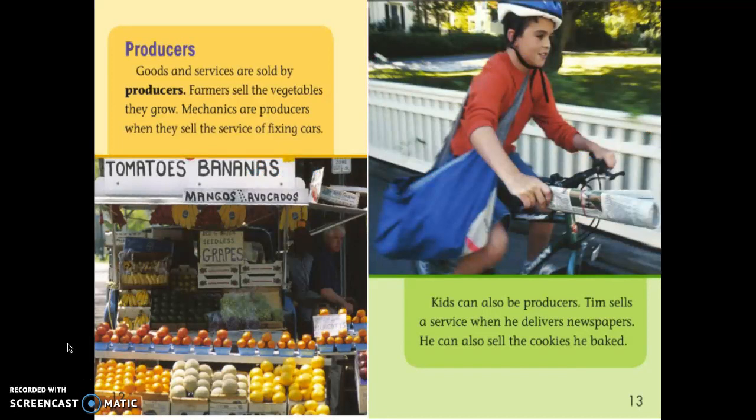Let's read this text again. 'Producers: Goods and services are sold by producers. Farmers sell the vegetables they grow. Mechanics are producers when they sell the service of fixing cars. Kids can also be producers. Tim sells a service when he delivers newspapers.'